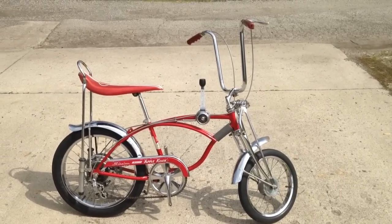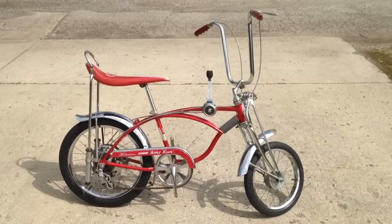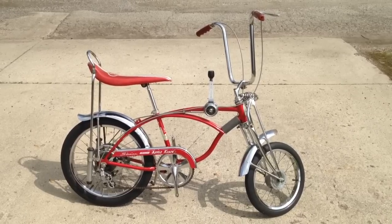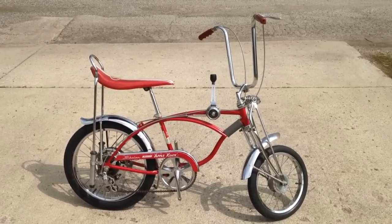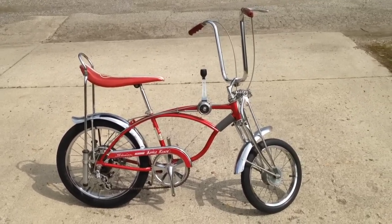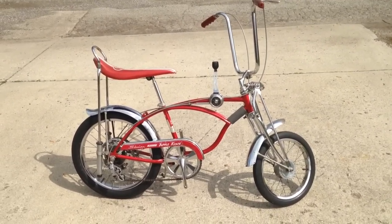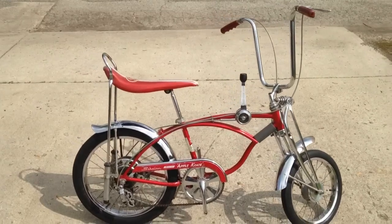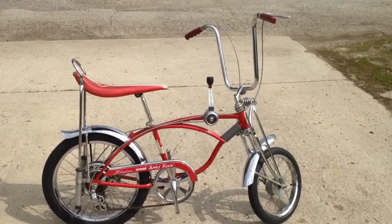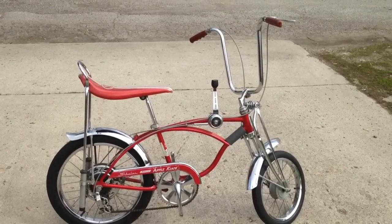Hey everyone, back at it again showing off my 1972 disc brake Apple Crate bike. It's a November bike, so it's probably a 73 model production, but it shows at least as a 72. The bike is all original minus the cables — they've got darker replacement cables that you can get off eBay.